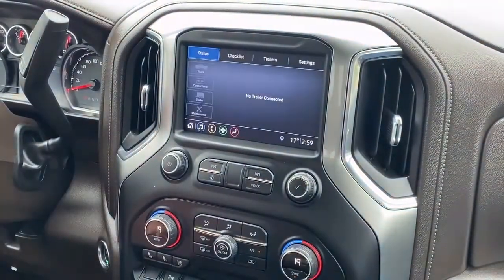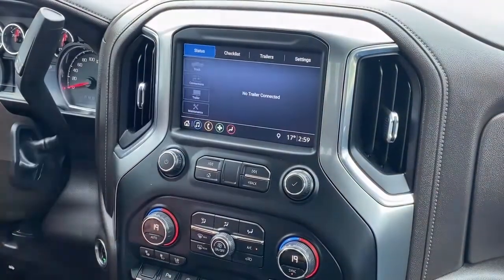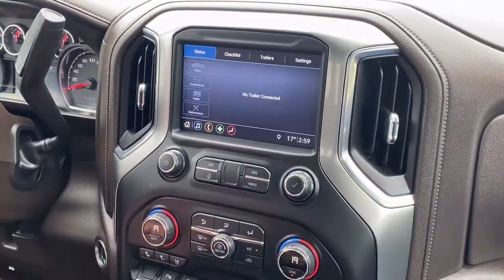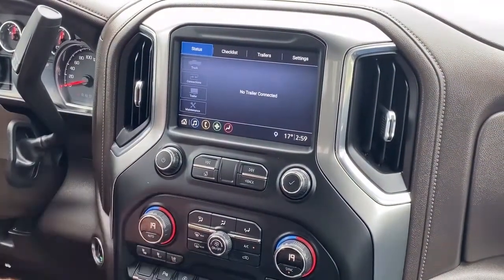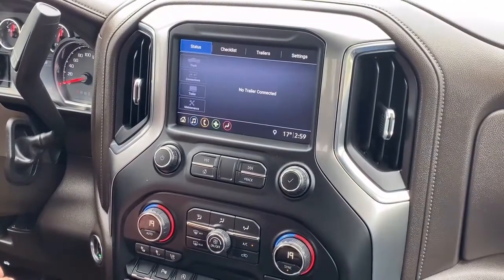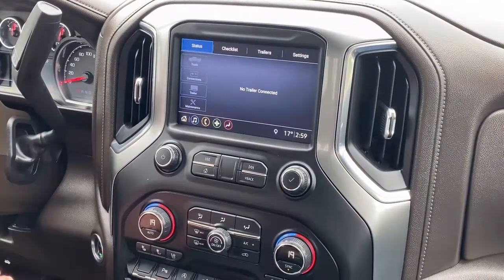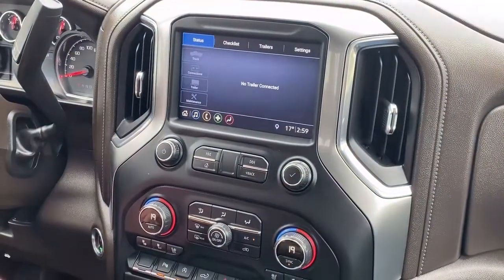This trailering app is a neat little app — you can put profiles of the trailers you pull into it. You can set your brake gain, do maintenance checks, and schedule maintenance and servicing. You can even check your fuel economy while pulling each individual trailer. It never forgets the information on each individual trailer.